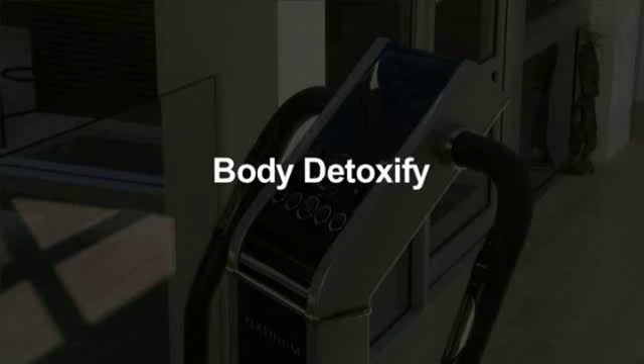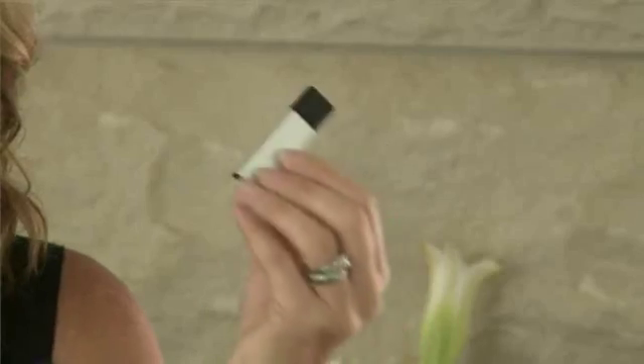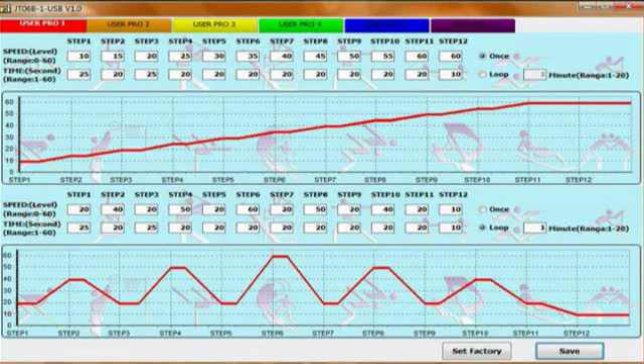The onboard computer that drives the HealthStation Platinum comes with three preset programs: Body Tone, Body Detoxify and Body Strengthen. Alternatively, you can get creative and design your own workouts on your PC using our interactive workout builder, all programmed onto a USB.